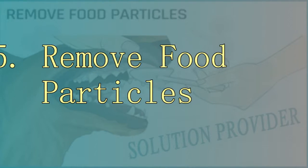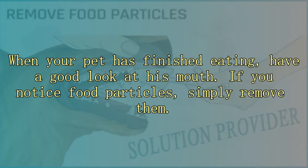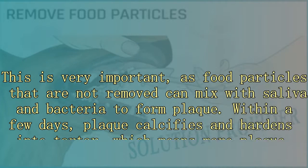5. Remove food particles. When your pet has finished eating, have a good look at his mouth. If you notice food particles, simply remove them. This is very important, as food particles that are not removed can mix with saliva and bacteria to form plaque. Within a few days, plaque calcifies and hardens into tartar, which means more plaque buildup. This may ultimately result in gingivitis.